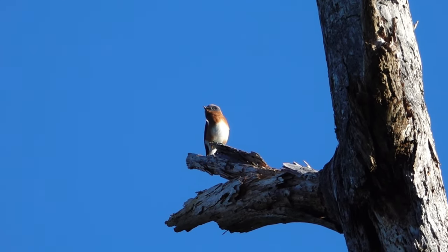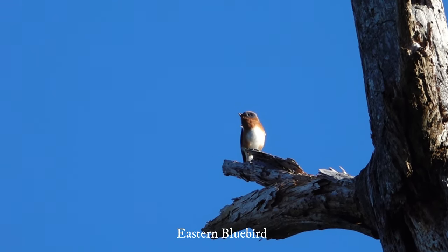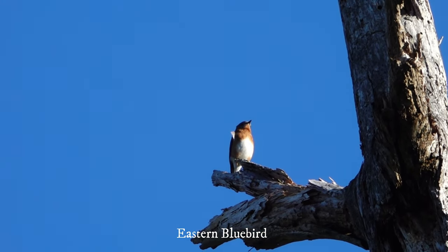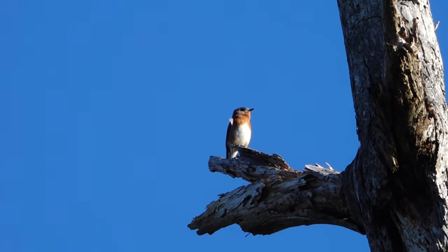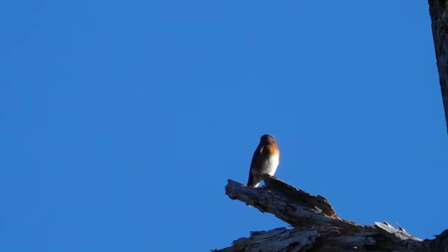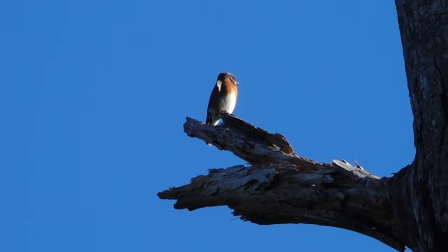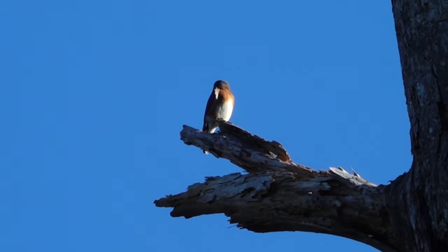Bluebird — eastern bluebird. I've been hearing them, but now I'm actually seeing one. Look at this bright white belly and the red breast, and they have that distinctive eye.